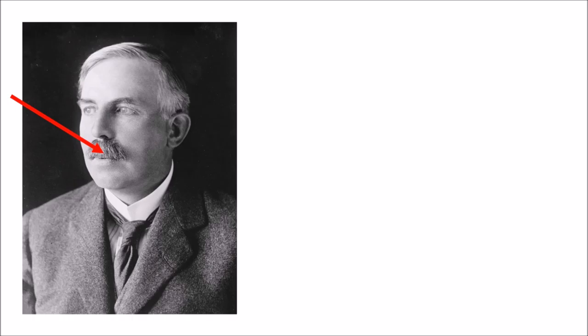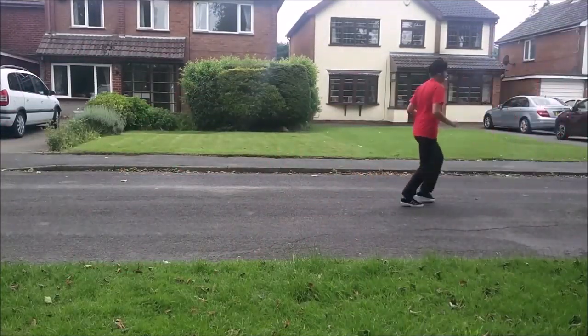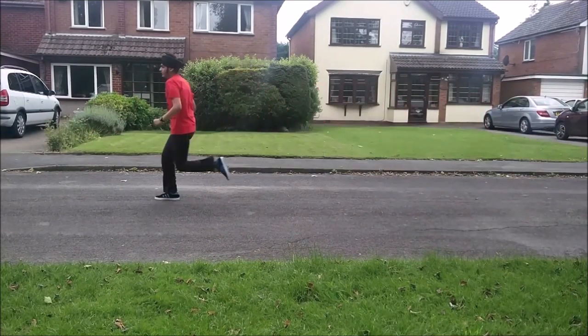Radioactivity was discovered in 1896 and Rutherford set out to use alpha particles to investigate the atoms. He knew that alpha radiation consisted of fast moving positively charged particles, with a lot of momentum. At the time, alpha particles were easy to obtain and reliable to use.